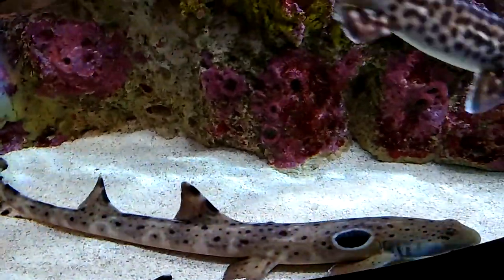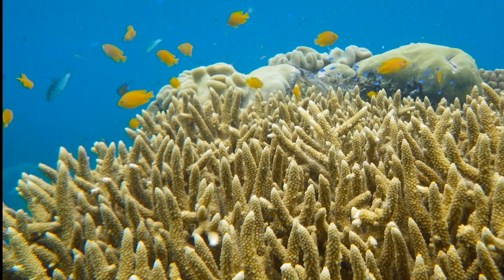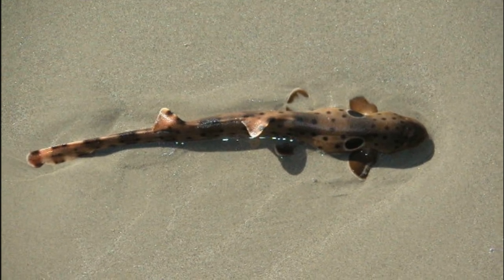They are most common on reef flats, often in tide pools and around staghorn coral. They can drag themselves over corals and sand between tide pools using their fins.